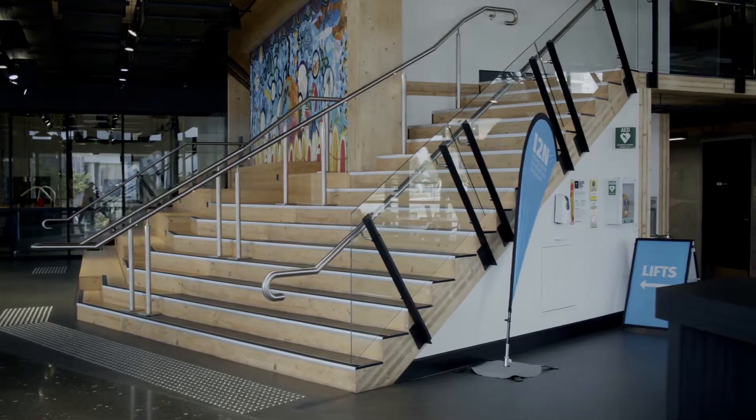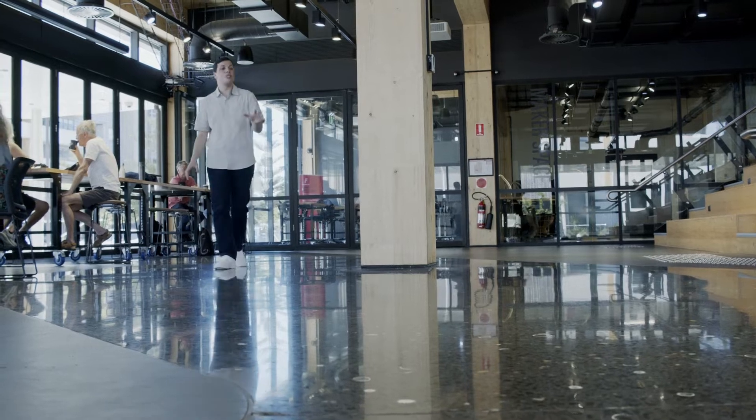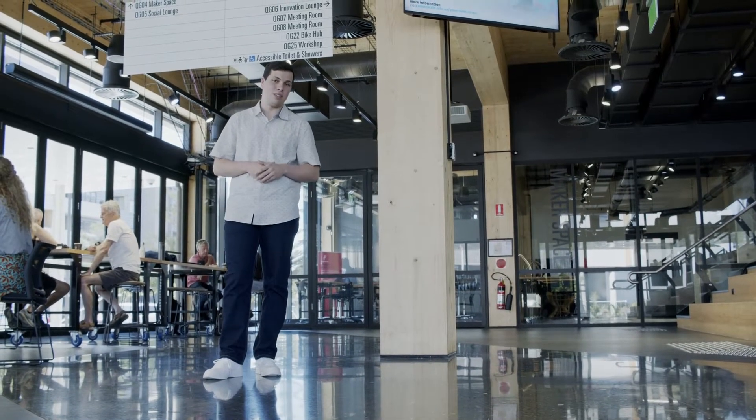The Q Building is a nation-leading six-star rating design and as-built teaching and education facility as part of the School of Humanities, Creative Industries and Social Sciences. If you look at the floor design here in the Q Building, this is reflective of Warramay and Awabakal culture that was integrated into the floor as a means to pay respects to the traditional custodians of the land.